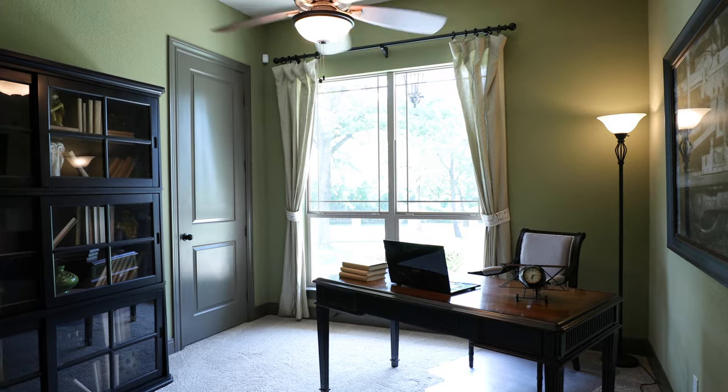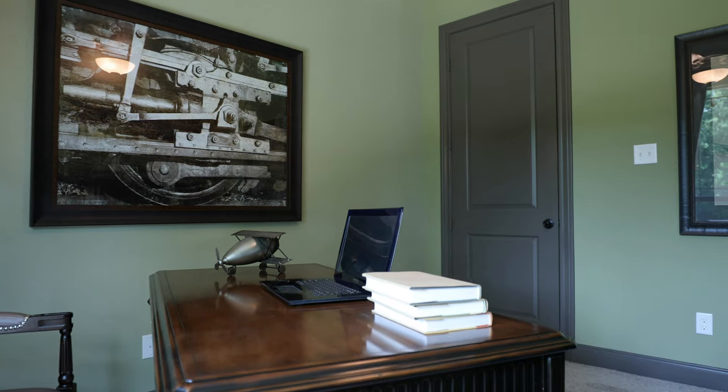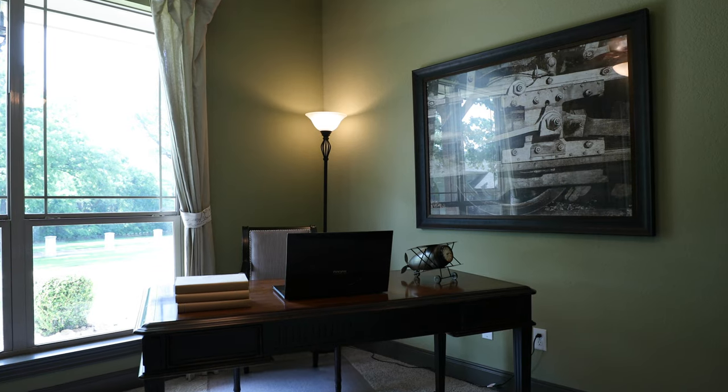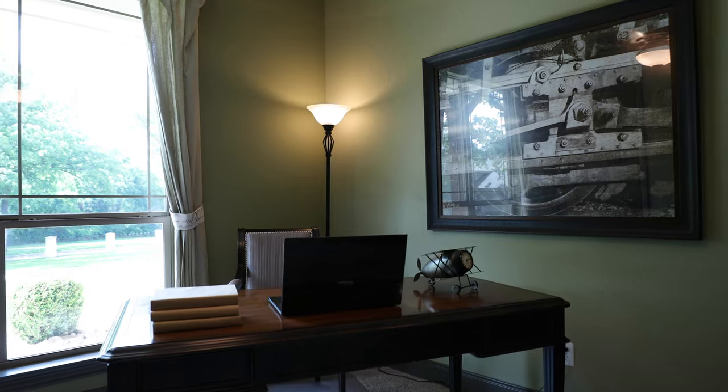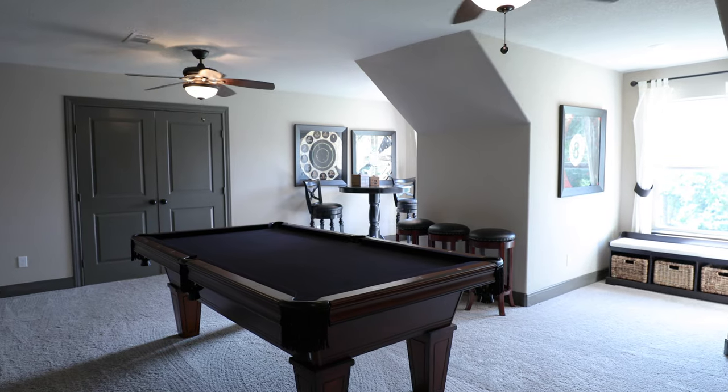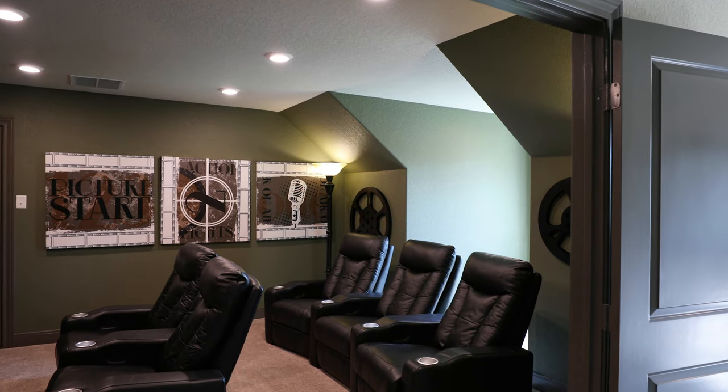Located immediately off the foyer is the study, which we have set up as a home office — a lot of customers use it for exactly that. It can easily be converted into a fourth bedroom downstairs with its own private third full bathroom. We have it set up as a half bath for easy access for the rest of the home. In the Breckenridge model here in Weatherford, we opted to go with the upstairs space, laid out with a bonus space, a theater room, and a fourth bedroom with a full bath.